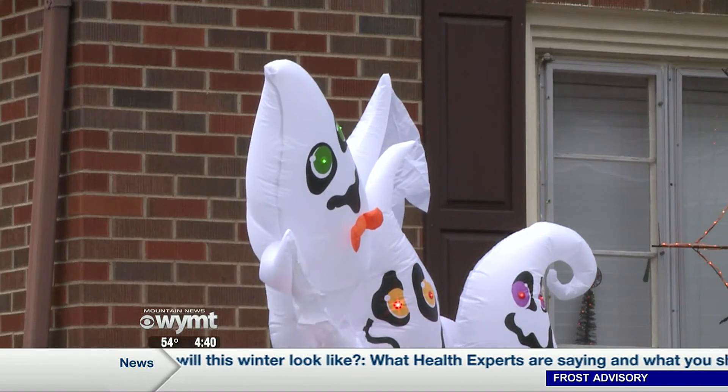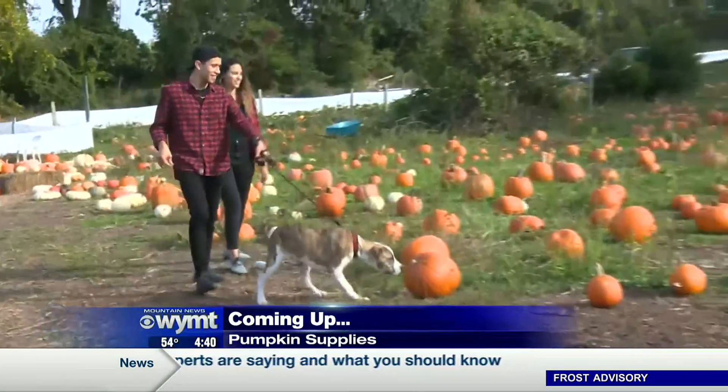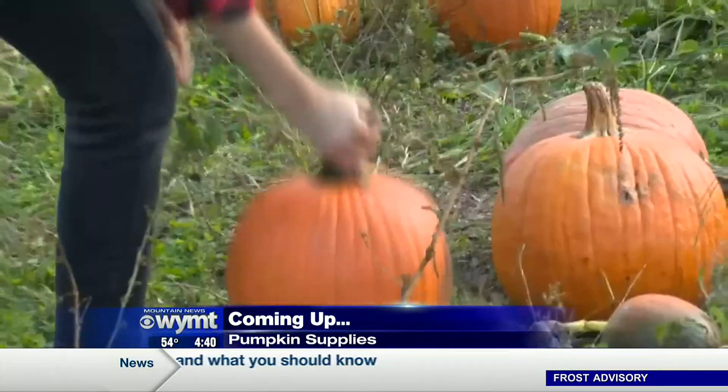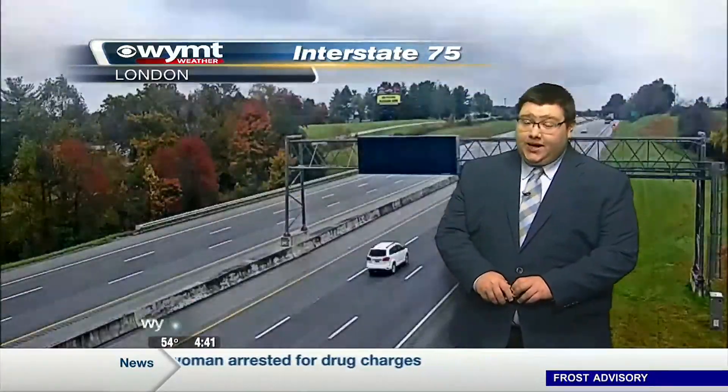Up next on First at 4, it's been a tough growing season for many pumpkin farmers across the country — what that could mean for your pumpkin picking. And as we head out there tonight, we've got some chilly temperatures on the way before more rain as well.